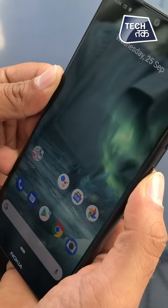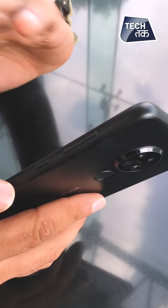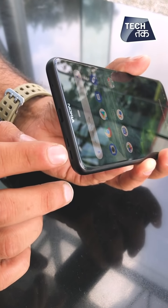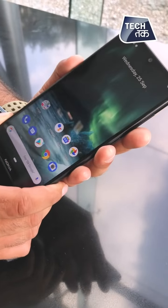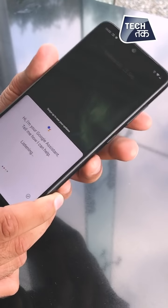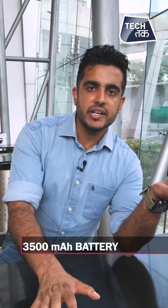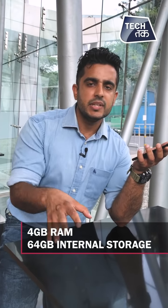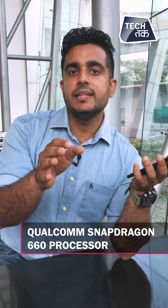The fingerprint sensor is very responsive. The face ID has a little bit of time lag — that we definitely did feel. On the right side, you have the buttons, the Type-C port, and the speakers. On the left side, there's a dedicated button essentially for Google Assistant. The phone has a 3,500 mAh battery, 4GB RAM, and 64GB internal storage.